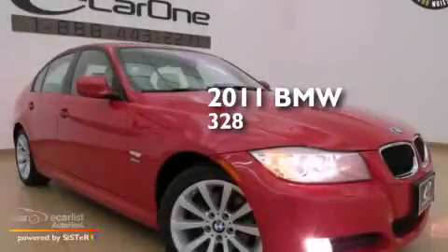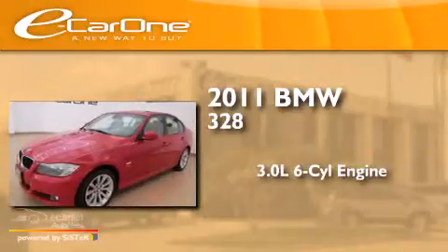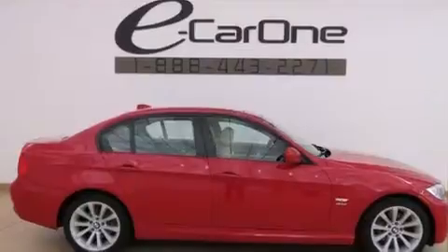This is a 2011 BMW 328. It features a 3.0-liter, six-cylinder engine, an automatic transmission, and all-wheel drive.